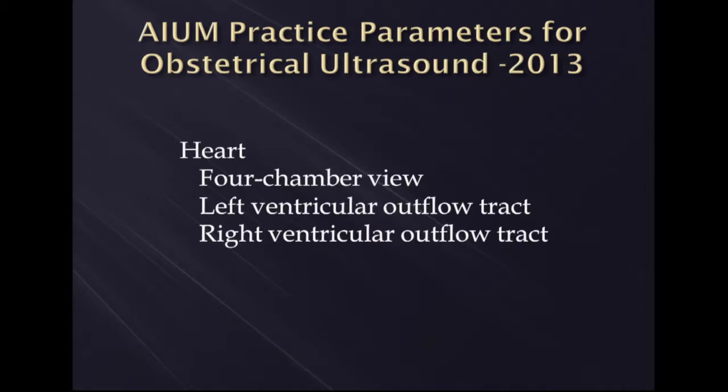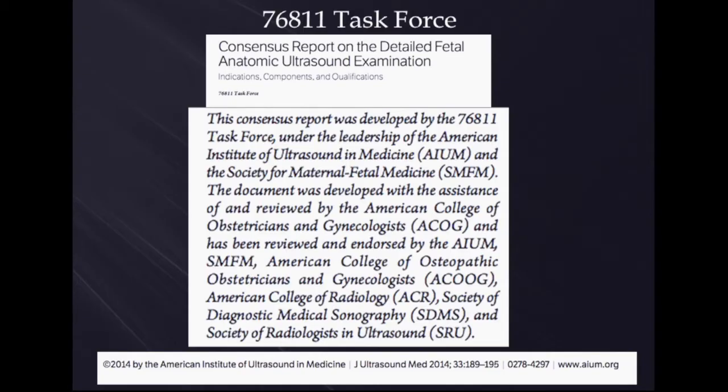ACR, AIUM, and ACOG all have very similar guidelines for practice parameters for obstetrical ultrasound, including looking at the four-chamber view of the heart and looking at the left and the right ventricular outflow track.